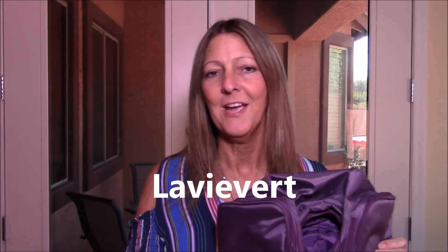Hey everyone, this is Sharon from Sharon at Sea. If you watch any of our travel videos, you know how important it is to have proper travel gear. I'm here today to tell you about a new product I ran across: a travel toiletry bag made by Lavivert. The proper way to pronounce it is Lavivert — 'lavie' means live life and 'vert' stands for green, telling us the company believes in using eco-friendly materials in all their products.